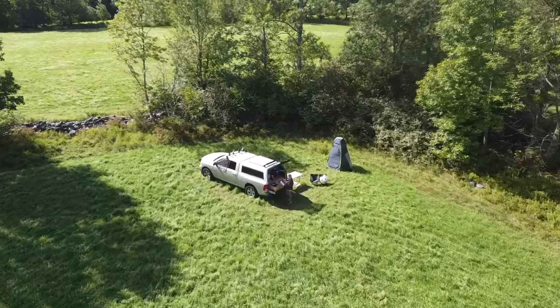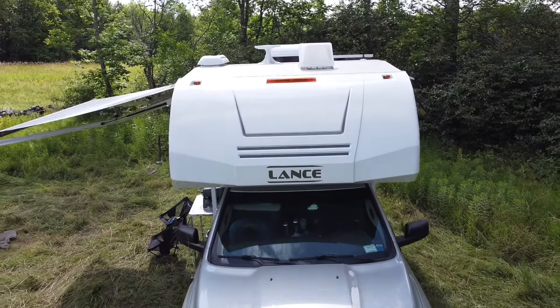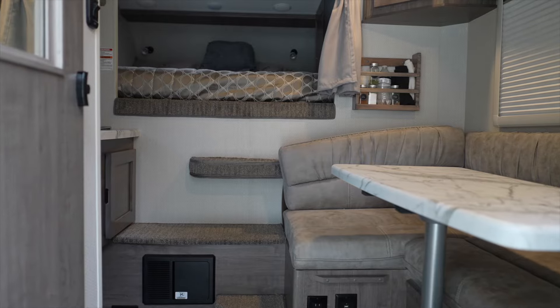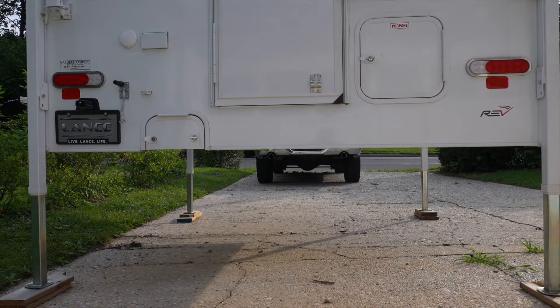We've owned and camped in both a camper shell and a slide-in truck camper and we loved both. If you're not sure which one would work best for you, we're going to break down the differences between the two and let you know if the camper is really worth the extra money — and you might be surprised at the results.